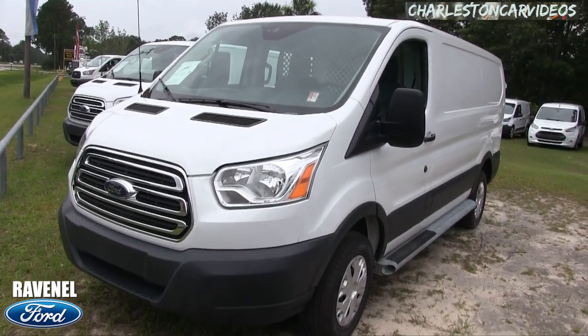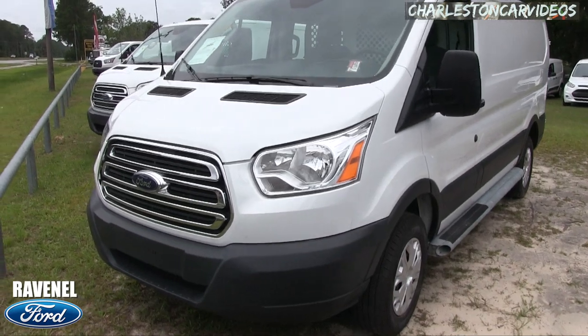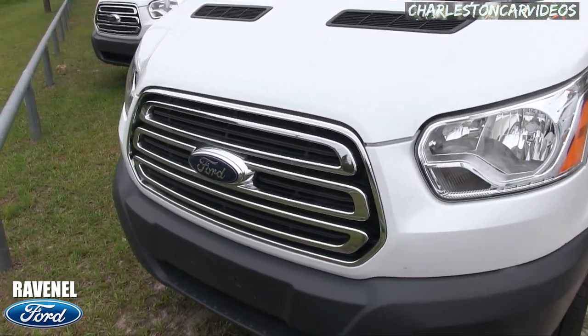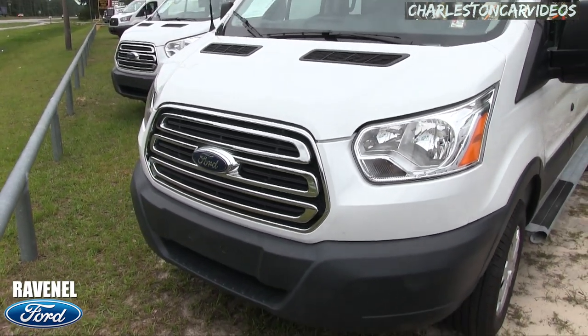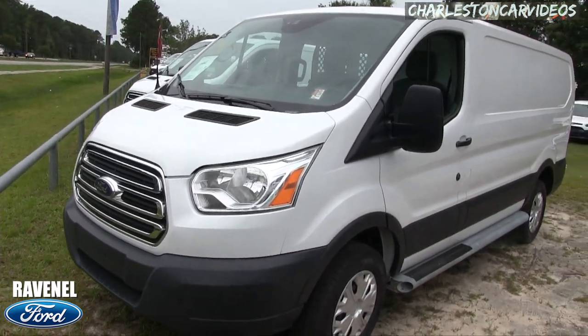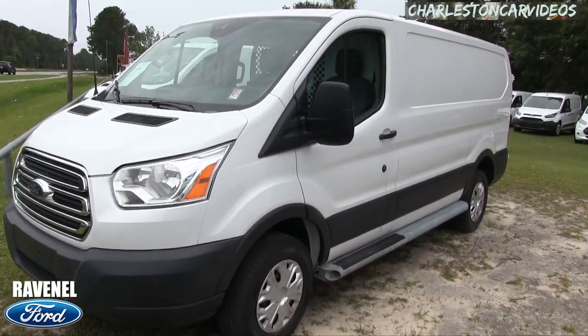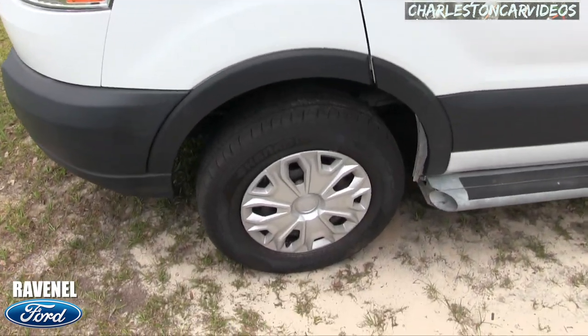We'll do a condition report on it — if we see any major dents or scratches I'll point them out on camera. So far the front end is looking good, pretty spiffy. Look at those headlights and the grille. This definitely doesn't look like your traditional Chevy Express van — it's got a nice look about it, kind of a European look in a sense.